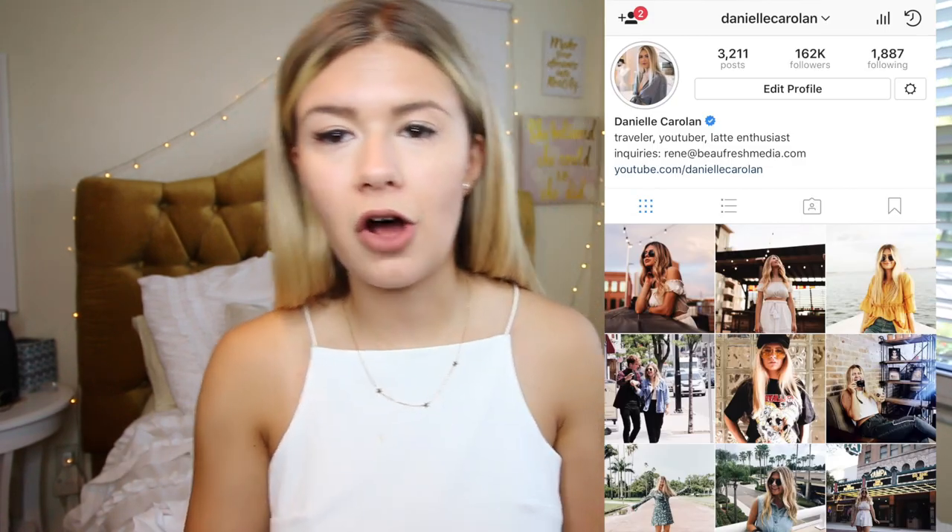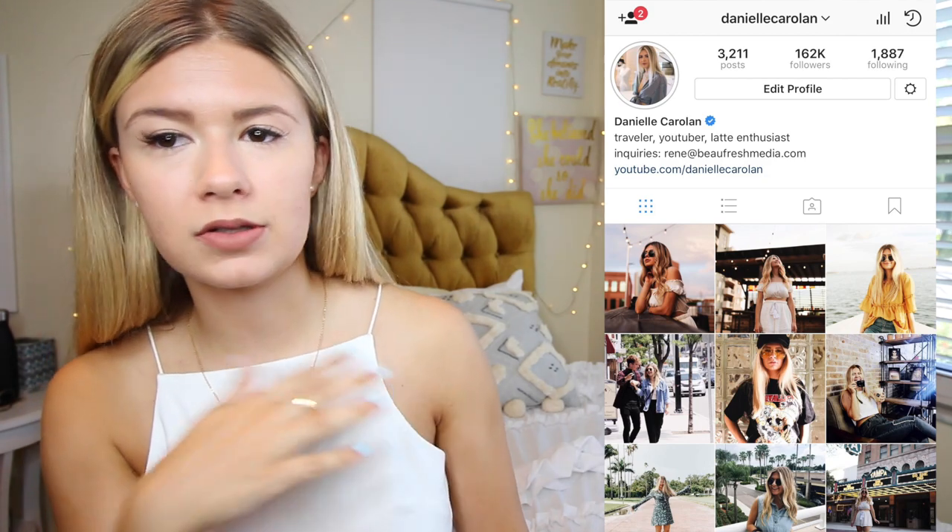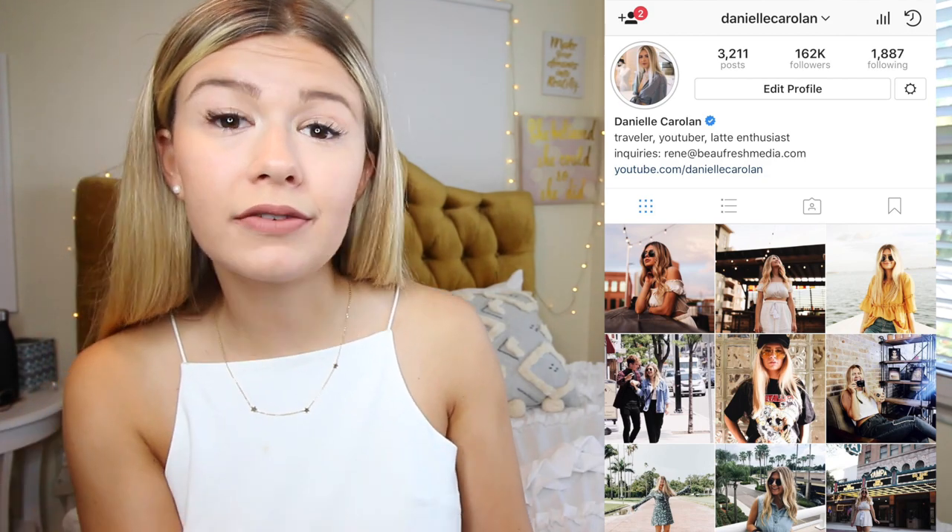A lot of you guys always ask me how I'm able to create so many different outfits, so I wrote a little list on my phone and we're just gonna get started. Also, if you want to see more of my outfits and how I dress, make sure to follow me on Instagram because that's where I post all of my outfit-of-the-days very often. So the key to dressing trendy while on a budget is to buy inexpensive clothing and dress it up with nicer accessories.